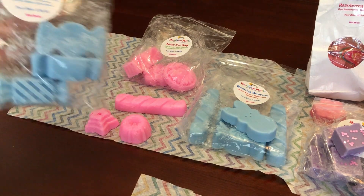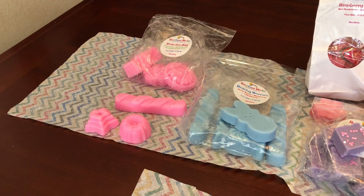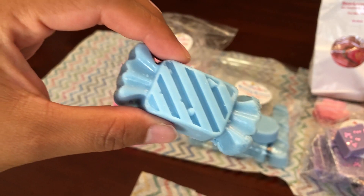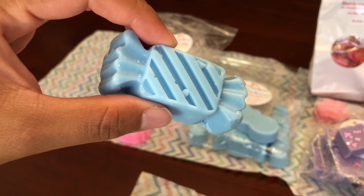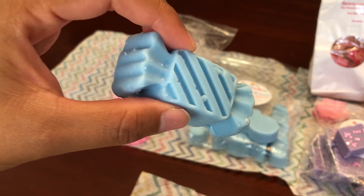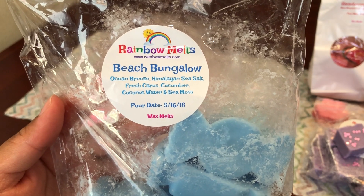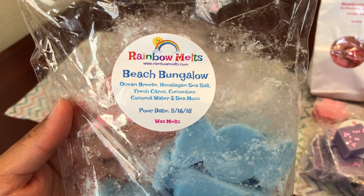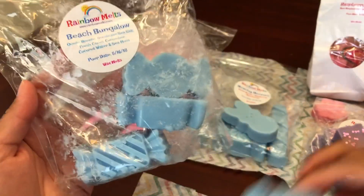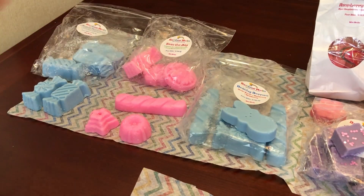The last one is Beach Bungalow — Ocean Breeze, Himalayan Sea Salt, Fresh Citrus, Cucumber, Coconut Water, and Sea Moss. I got all these candy shapes. This one does smell very clean and watery. I think it's the cucumber — I'm really learning that I do not care for cucumber in wax, and this confirms it. That cucumber just stands out the most. It has a slight green note too, but mostly it's a watery, fresh scent with a slight green note.